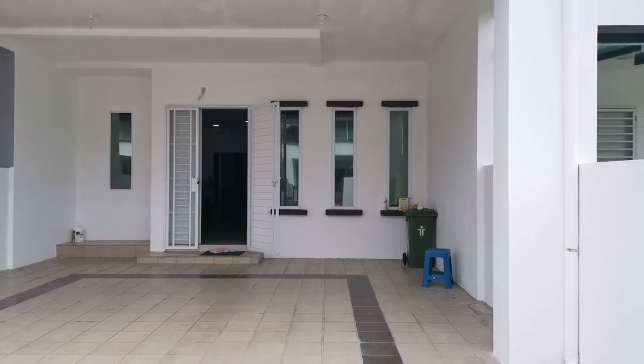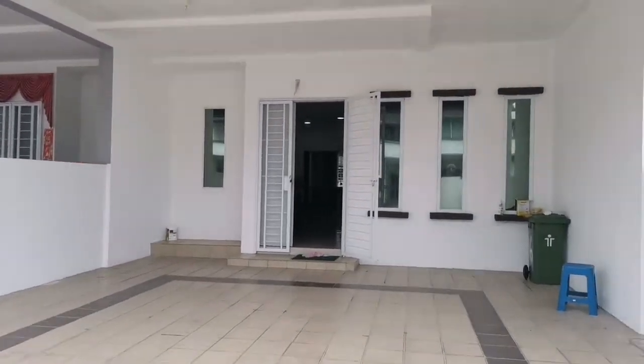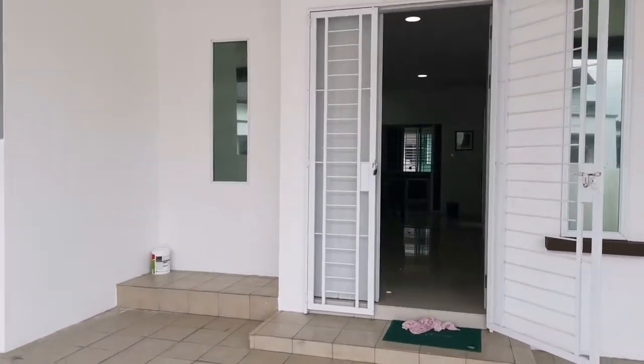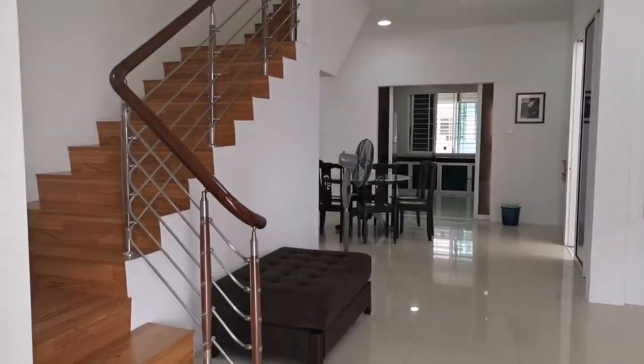I have a double-story intermediate terrace house here for rent. Asking price is 2,000. This is a fully furnished double-story house, can park at least four cars no problem. This is the interior of the house.